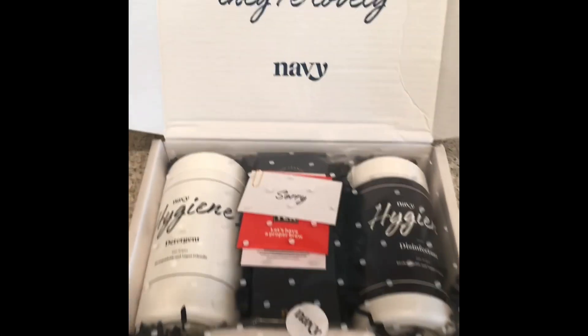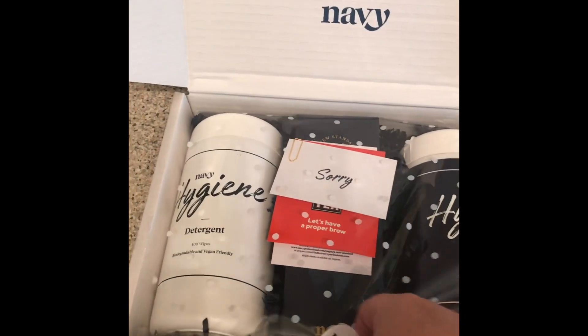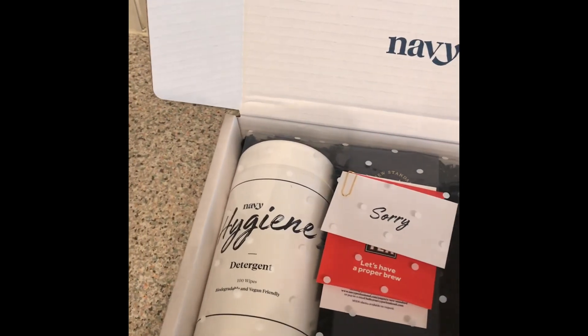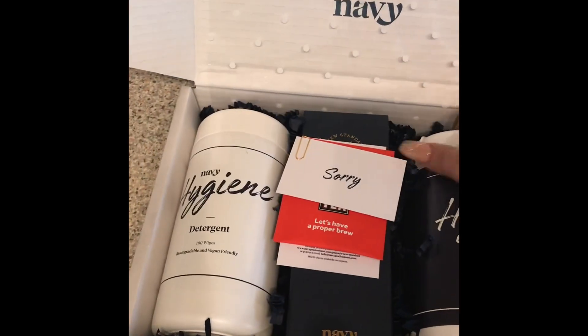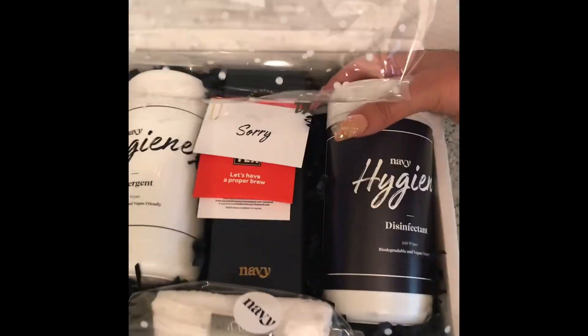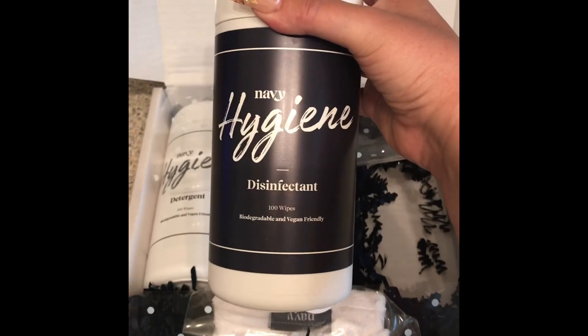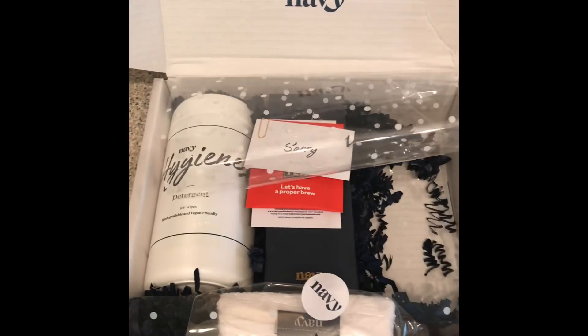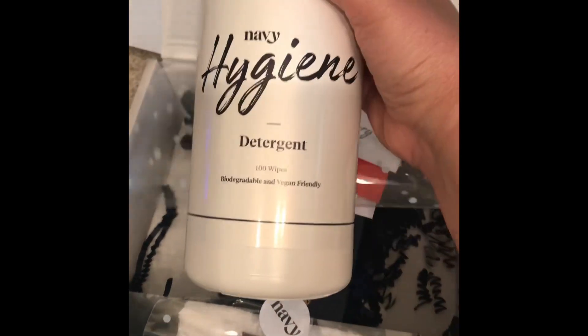Hello there and welcome back, you lovely lot! Today I have a quick video for you — an unboxing of the Navy Pro Tools. At Easter they had a promotional offer on, saying that if you ordered any of their tools from their website you would receive the disinfectant hygienic wipes and the detergent hygienic wipes free.